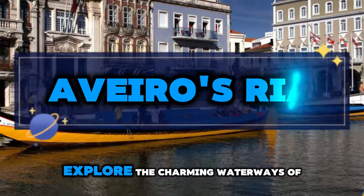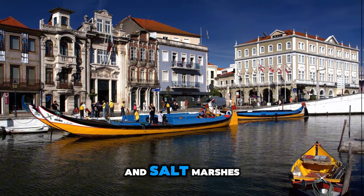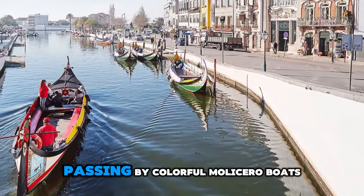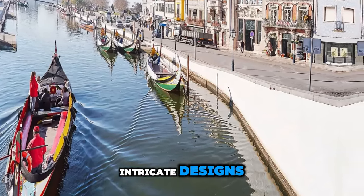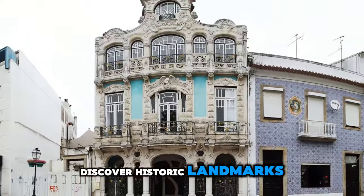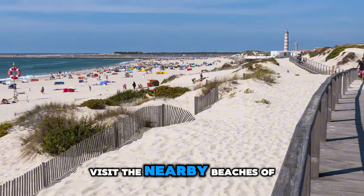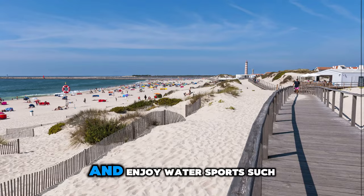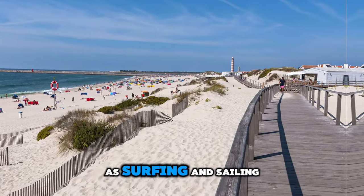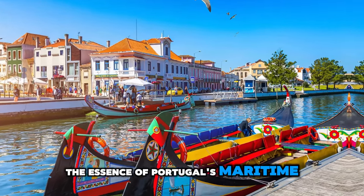Aveiro's Ria. Explore the charming waterways of Aveiro's Ria, a network of canals, lagoons, and salt marshes that wind through the city and its surroundings. Take a leisurely boat cruise along the canals, passing by colorful moliceiro boats adorned with vibrant paintings and intricate designs. Discover historic landmarks such as the Art Nouveau-style buildings of the city center and the ornate Aveiro Cathedral. Visit the nearby beaches of Costa Nova and Barra, where you can relax on golden sands and enjoy water sports such as surfing and sailing. Aveiro's Ria is a picturesque destination that captures the essence of Portugal's maritime heritage.